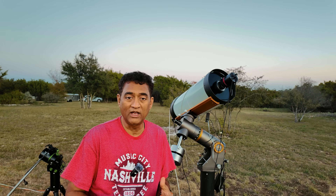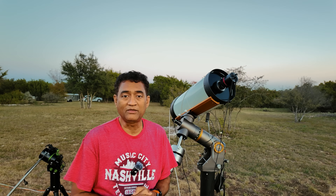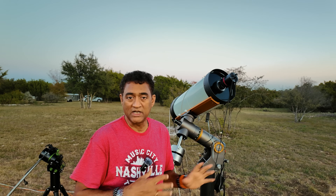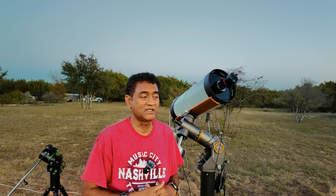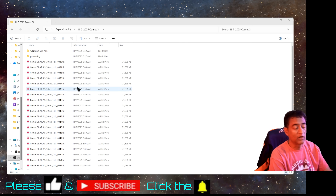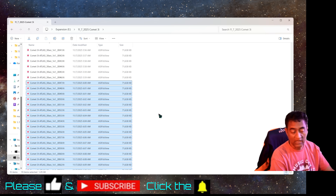Please subscribe to my channel. I go live when I am taking pictures and showing it live, and I also make a lot of astronomy videos. I have an interesting thing that happened when I was processing — I did not expect the pictures to look like that. I started collecting data from 5:48 in the morning until 6:11. I don't think all this data is good.